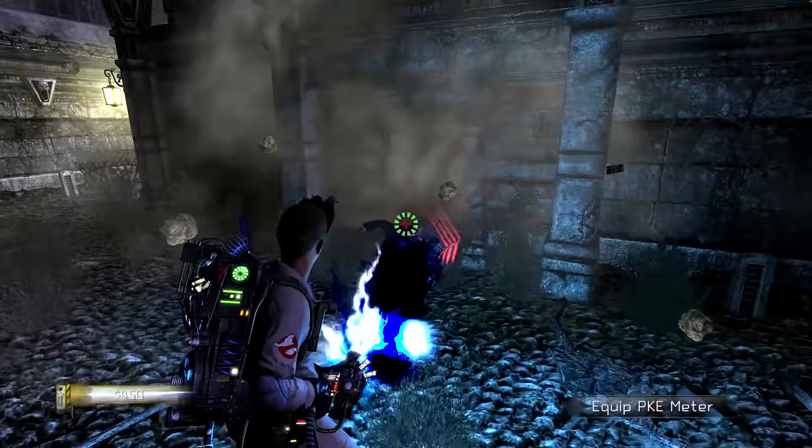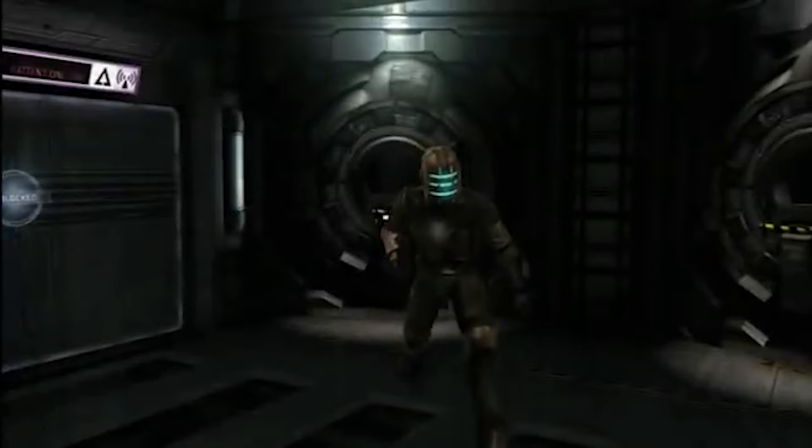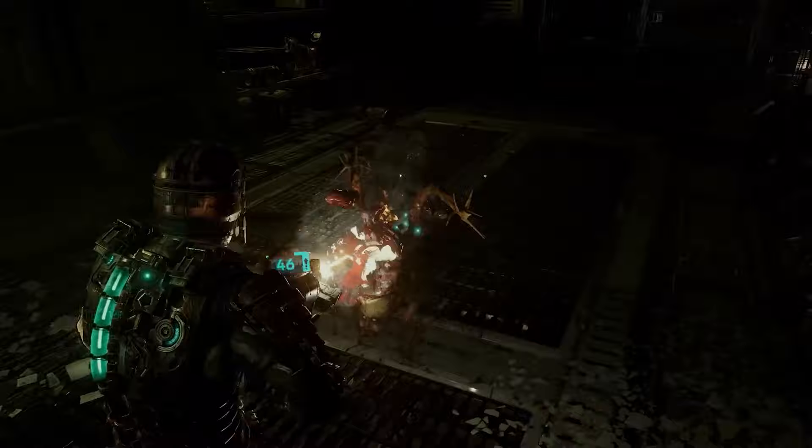Outer space is a pretty frightening place to be, especially when you're trapped on a ship filled with flesh-eating monsters like in Dead Space. This grungy third-person survival horror game evolved the genre in a bunch of freaky new ways back in 2008, stripping back the HUD to keep the screen nice and clean while the player messed it right back up with the game's innovative dismemberment system. Game Pass Ultimate members can treat themselves to the original Dead Space experience or go straight to last year's remake, which features stunning graphics, smoother gameplay, and seamless progression through the game without a load screen in sight.